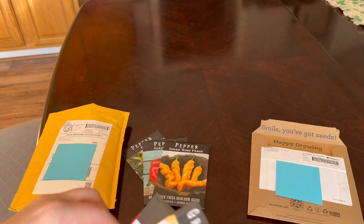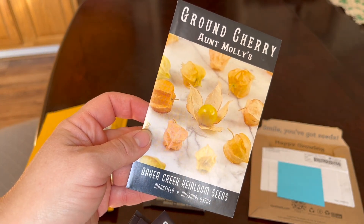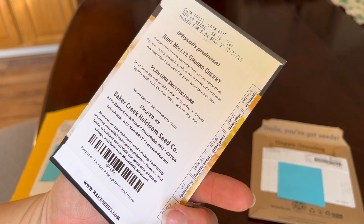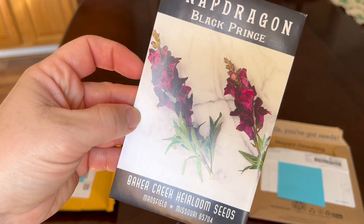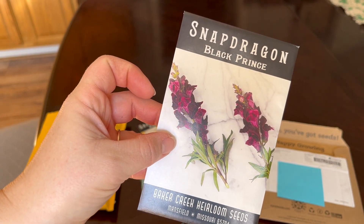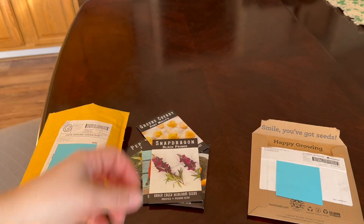I'm going to try those. First year, I'm going to try ground cherries — supposed to be little sweet garden treats. And then I'm going to do some flowers this year. The Black Prince Snapdragon — I love these. I love when you can squish them and it looks like they're opening their mouths.